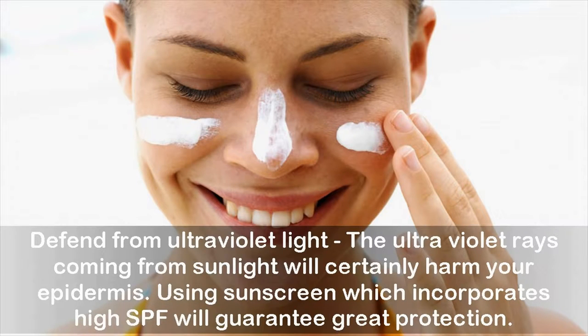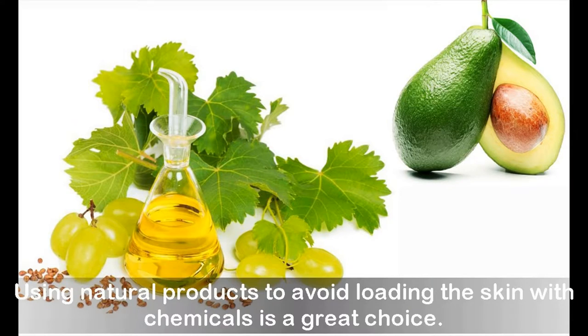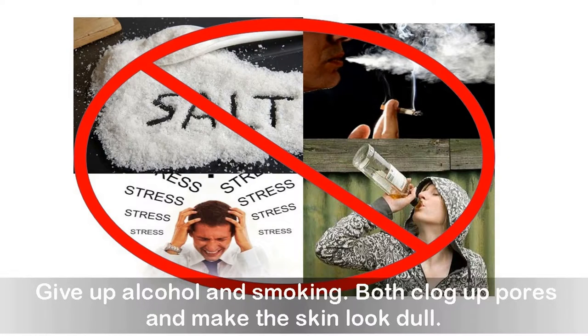Defend from ultraviolet light: the UV rays from sunlight will certainly harm your epidermis, so using sunscreen with a high SPF will guarantee great protection. To give your skin the best chance of being healthy, find out your skin type first. Once you know your skin type, it will be easier to find the right skin care products. Using natural products to avoid loading the skin with chemicals is a great choice. Give up alcohol and smoking, as both clog pores and make the skin look dull.